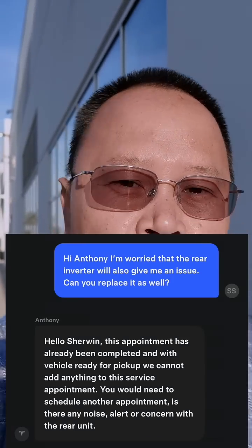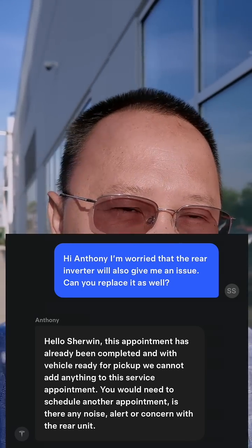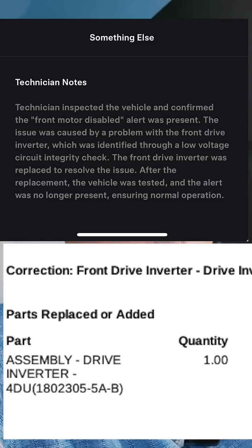I did ask about them proactively replacing the rear inverter, but once again they said if there's nothing wrong with it they can't proactively do it. The front motor being disabled — the technician note says the technician inspected the vehicle and confirmed the front motor disabled alert was present, and the issue was caused by a problem with the front drive inverter.